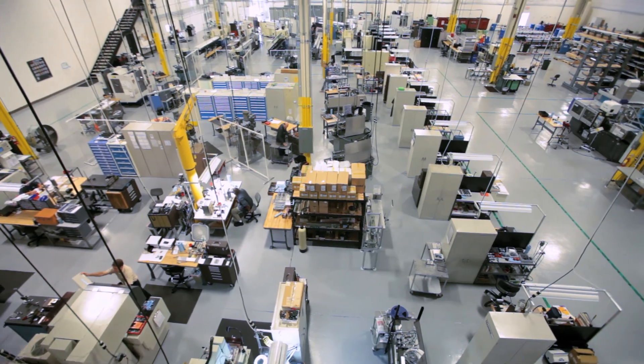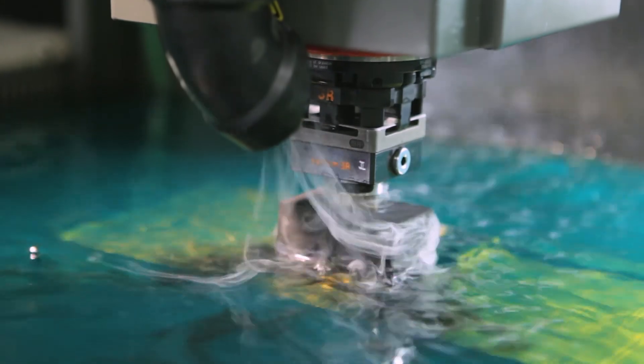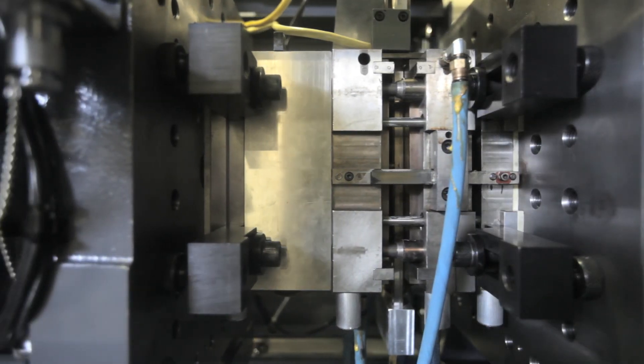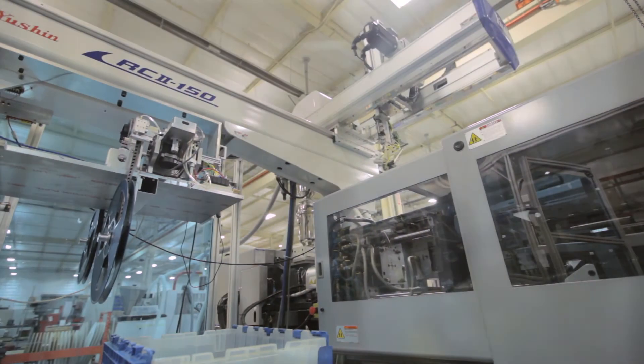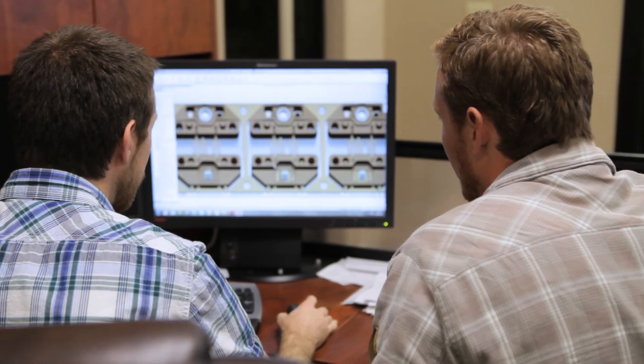We have a state-of-the-art tool shop where master mold makers design and fabricate product molds for our plastic injection molding process. This level of manufacturing control allows U.S. Digital to customize and improve our plastic products while remaining cost competitive.